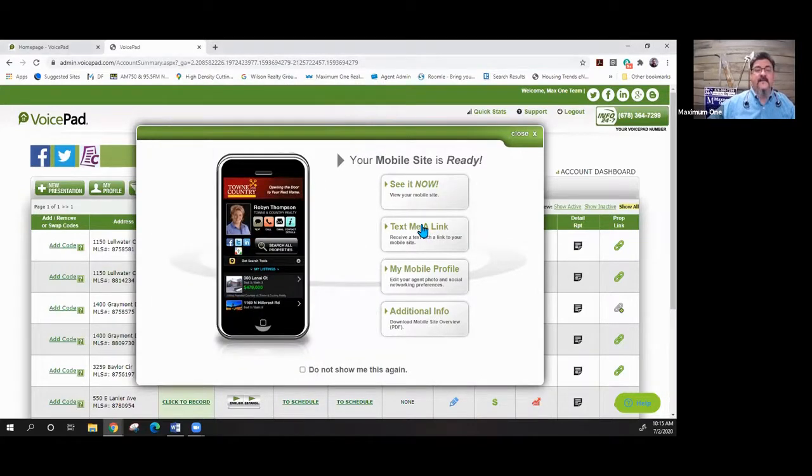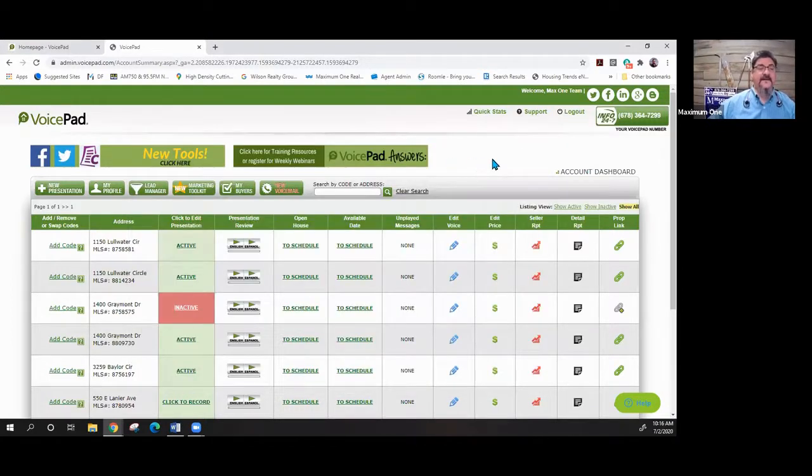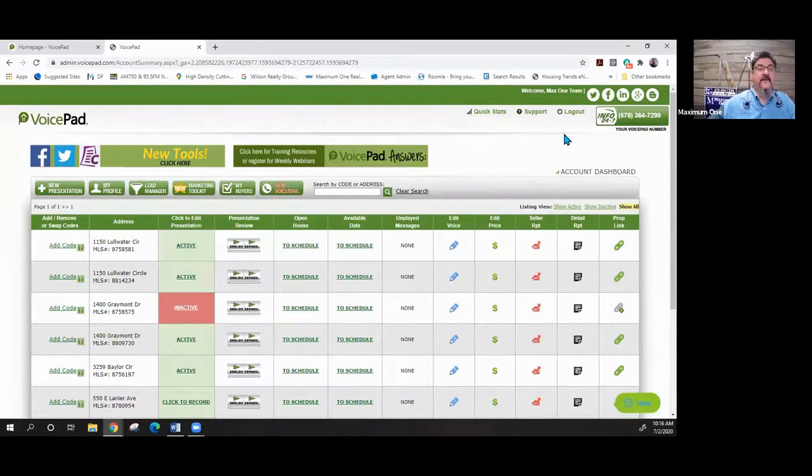You can hit 'Text Me a Link' and it will automatically send you a link to your mobile site. You can also go in and edit your mobile profile. If you're looking for more information you can download a PDF of the overview, which is really handy to have and use.